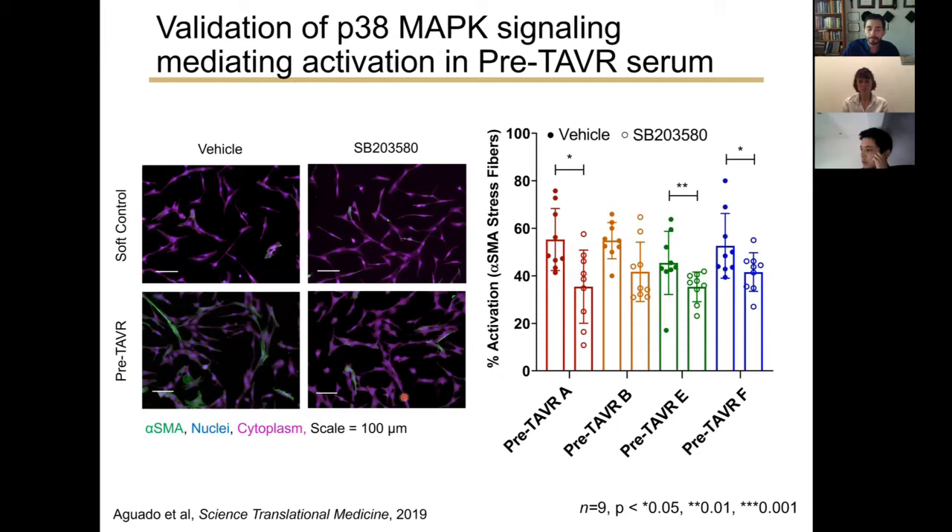We performed validation studies of P38 MAPK signaling using our soft hydrogels. Cells treated with pre-TAVR sera activated as before, but when we added a P38 MAPK inhibitor, we observed significant reductions in myofibroblast activation. This suggests that P38 MAPK signaling is an important driver of myofibroblast activation in pre-TAVR serum cues.